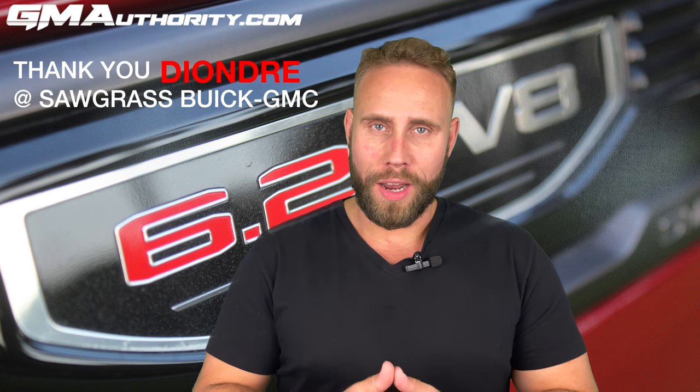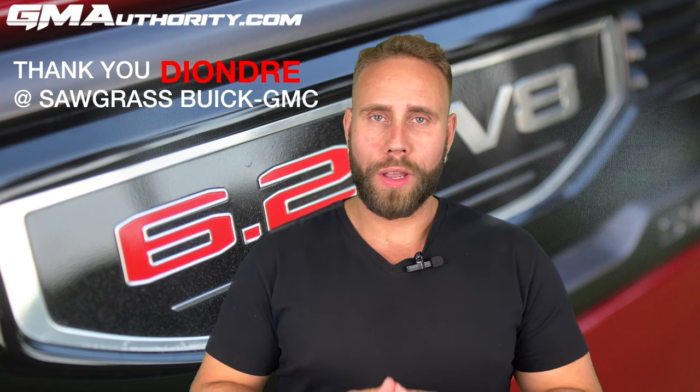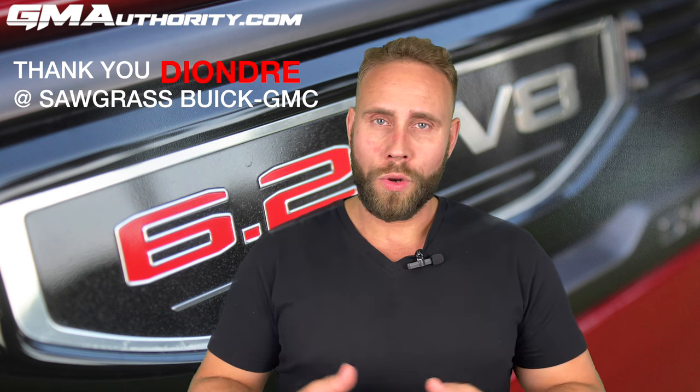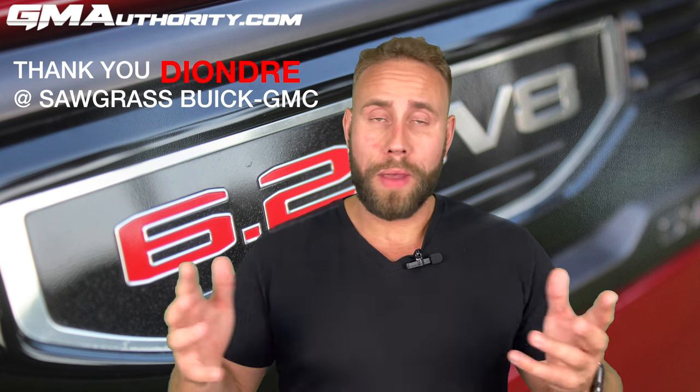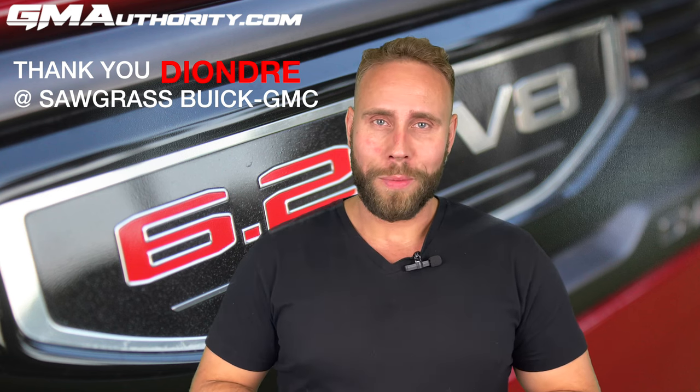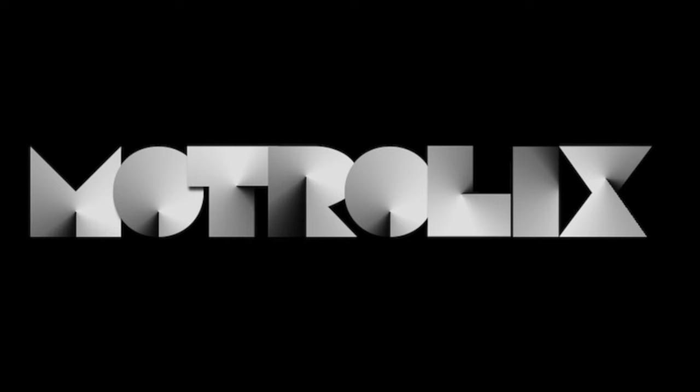Before I sign off, I would like to extend a special thank you to DeAndre at Sawgrass Buick and GMC in Sunrise, Florida. He is the one who really helped me get this video made and possible, so DeAndre, thank you so much for helping me out.